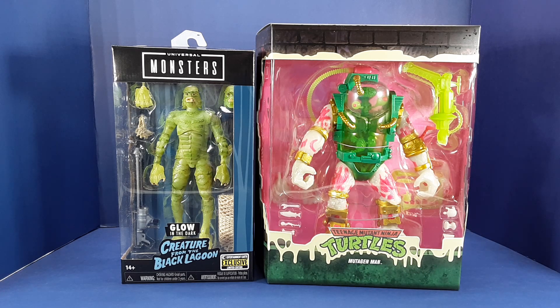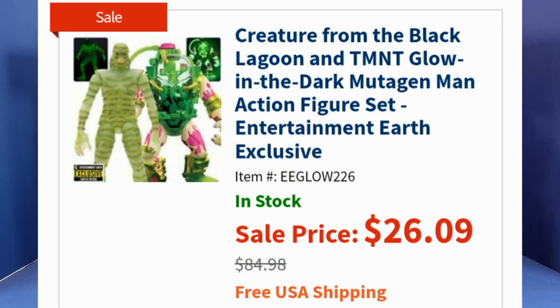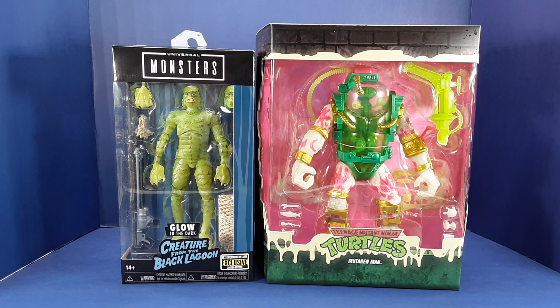Also an Entertainment Earth exclusive. I did an unboxing of these a while back, but just to recap, neither one of these figures was on my radar. But Entertainment Earth was very deeply discounting them on Black Friday. Original retail combined was almost $85, and they were being sold for $26 with free shipping for both figures. If Entertainment Earth just wants to give these away, I'll take them.